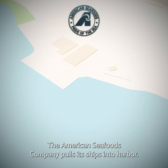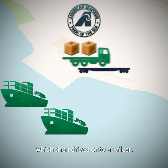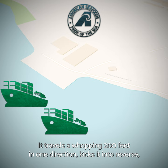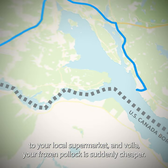The American Seafoods Company pulls its ships into harbor, then offloads tons of seafood products onto trucks, which then drive onto a rail car. It travels a whopping 200 feet in one direction, kicks it into reverse, and travels 200 feet back. It then leaves the railroad, drives across the U.S. border to your local supermarket, and voila — your frozen pollock is suddenly cheaper.